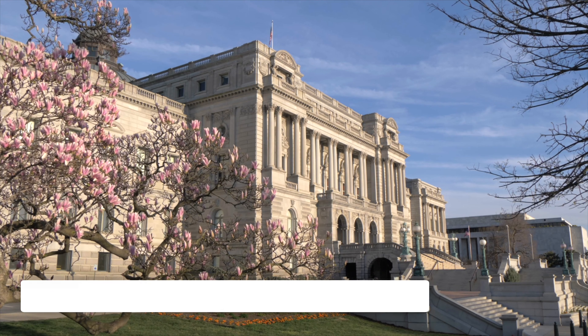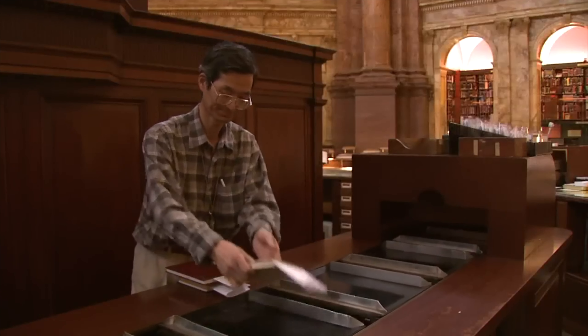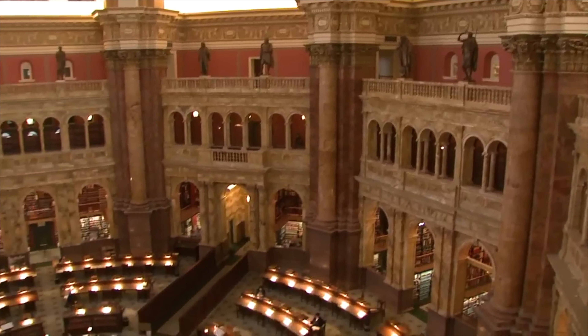Then we have the Library of Congress. As the largest library in the world, the Library of Congress is another must-see site in Washington DC and is completely free. Check out the beautiful reading rooms and explore the exhibits on display during your visit.